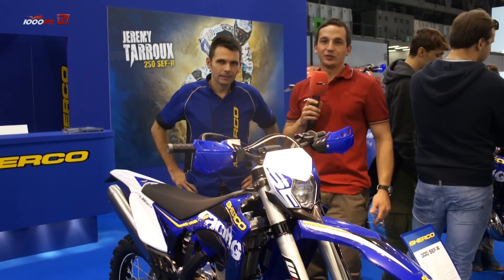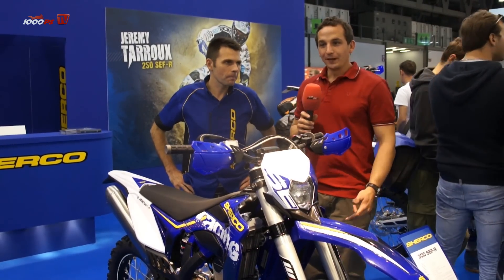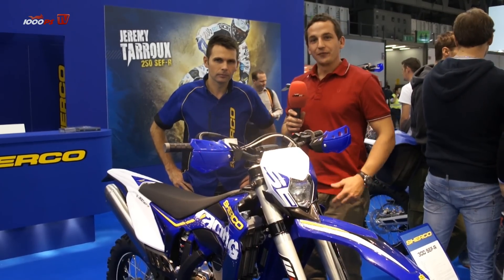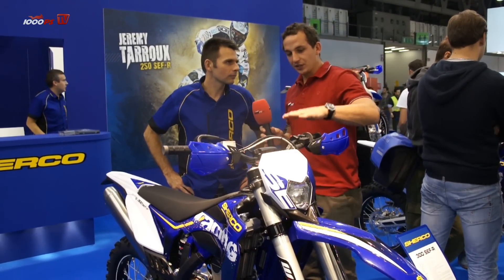Hi guys, we are here at EICMA 2013. Right now we are on the Sherco stand. Next to me is Alex, the sales manager. Alex, can you tell me a short story about Sherco and about this bike, the 300?